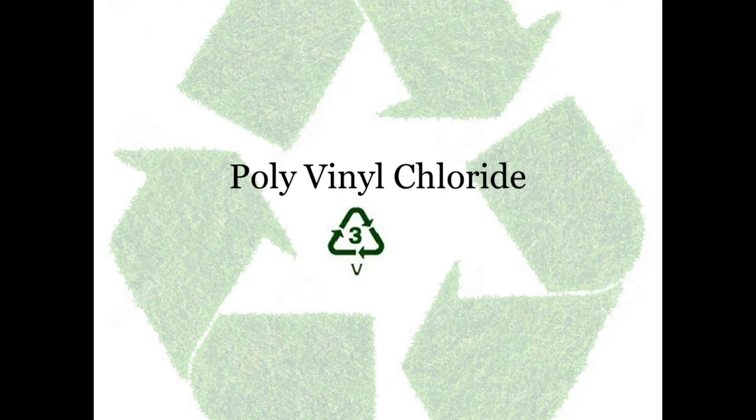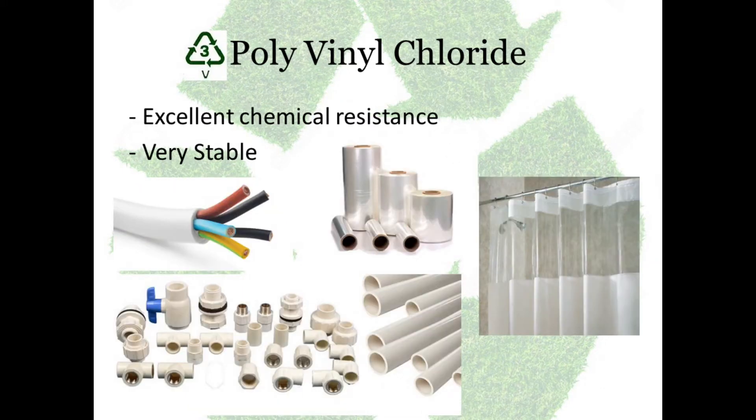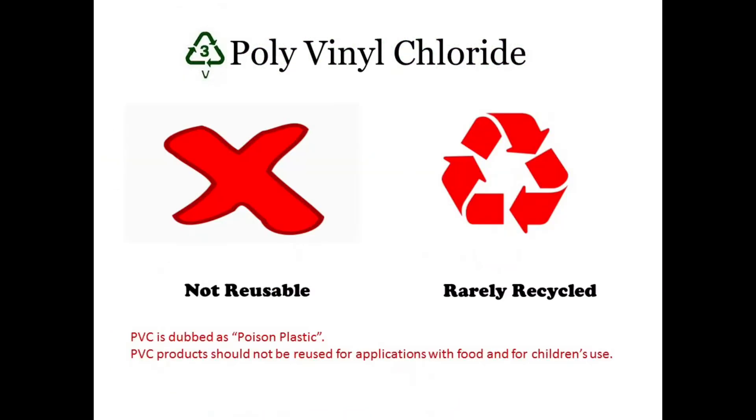Number 3: Polyvinyl chloride. They have excellent chemical resistance and they are very, very stable. They are used for wire and cable insulation, pipes and fittings, and clear food wrapping. These plastics should never be reused and they are rarely recycled.